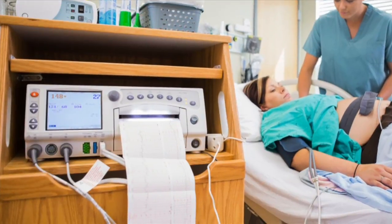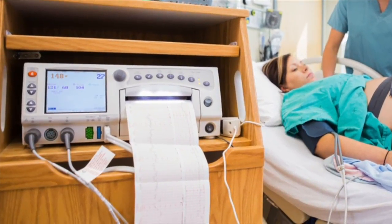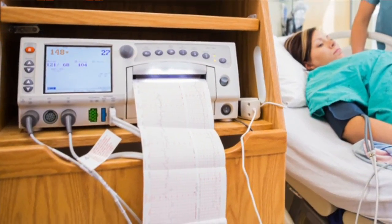During my obstetrical nursing training, I was required to become certified in electronic fetal monitoring. Electronic fetal monitoring is essentially the window into the unborn baby's world. It allows nurses and doctors to see how the baby is tolerating labor, specifically contractions.